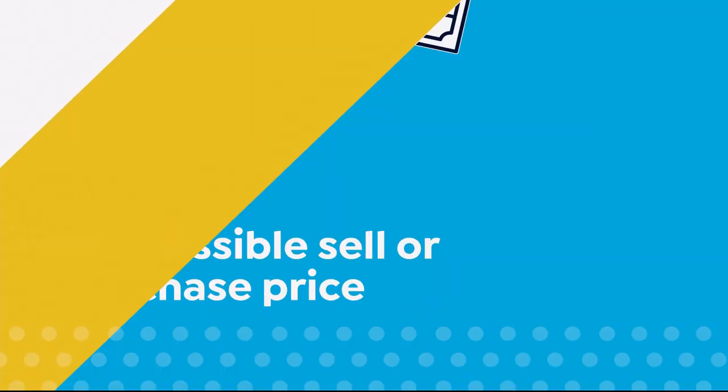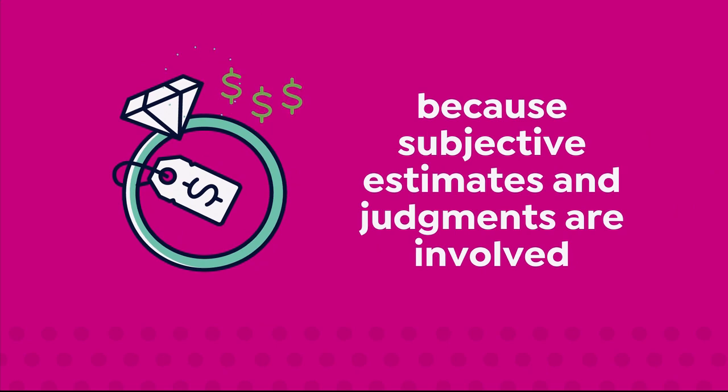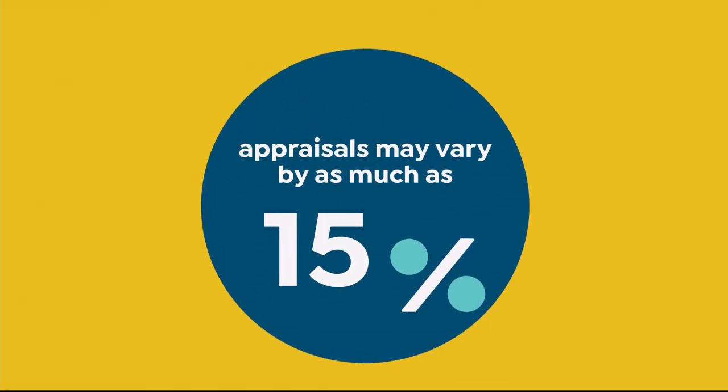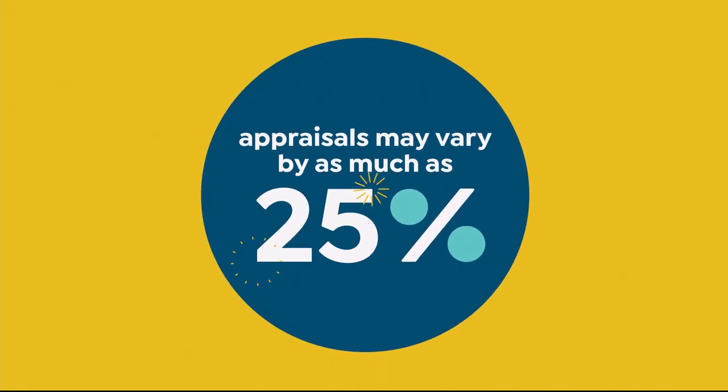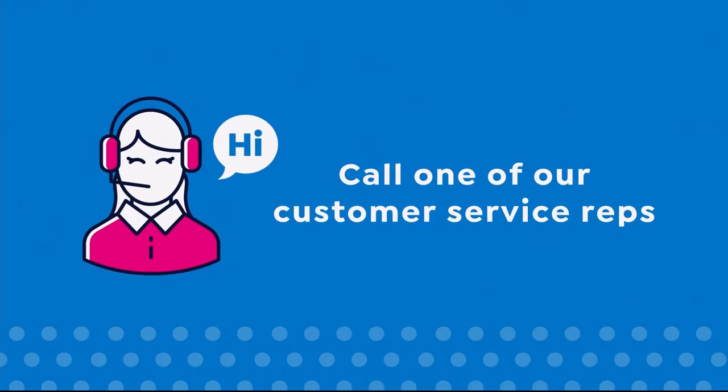Or recreating the item, not the possible sell or purchase price. Because subjective estimates and judgments are involved, appraisals may vary by as much as 25%. Call your customer service rep for more information.